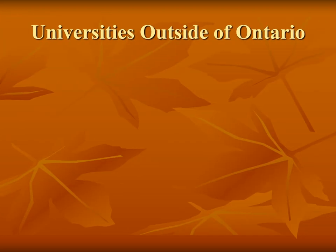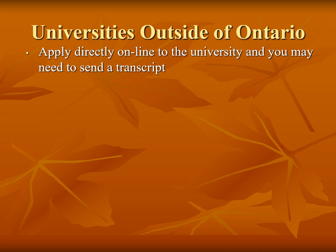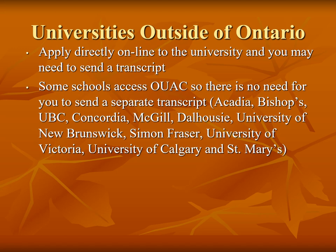If students are interested in universities or colleges outside of Ontario, they need to apply directly to the college or university website, and there will be additional fees. Some schools can access grades through the UAC account — for example, Acadia, Bishops, UBC, Concordia, McGill, Dalhousie, University of New Brunswick, Simon Fraser, University of Victoria, University of Calgary, and St. Mary's will retrieve grades through UAC. Other schools will require a transcript to be sent, which can be done through student services.